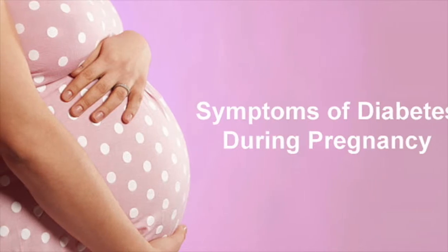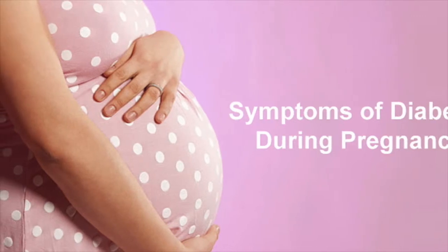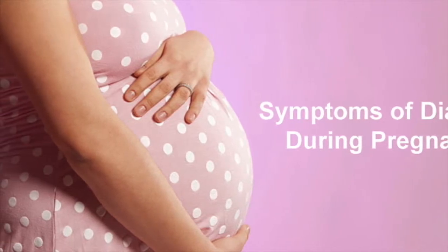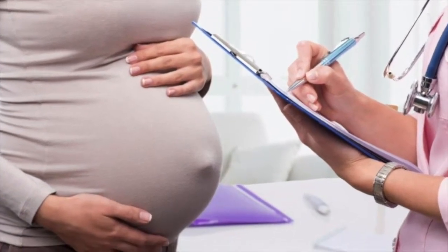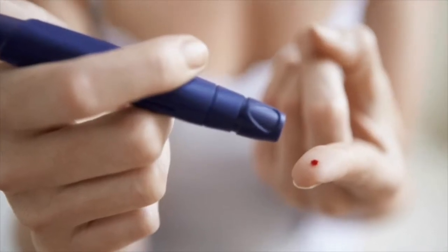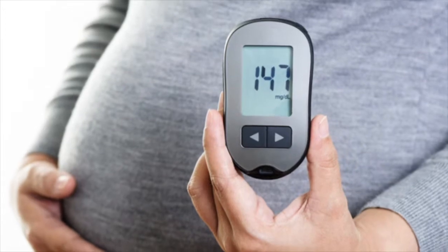Diabetes During Pregnancy: Symptoms, Risks and Treatment. Diabetes is a serious disease in which your body cannot properly control the amount of sugar in your blood because it does not have enough insulin. Diabetes is the most common medical complication during pregnancy, representing 3.3% of all live births.